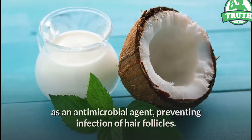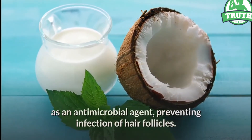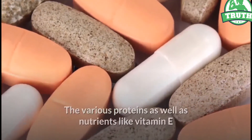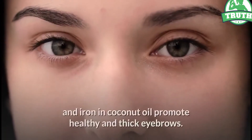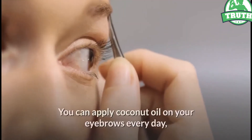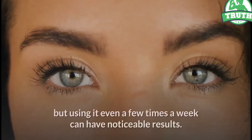The lauric acid present in coconut oil acts as an antimicrobial agent, preventing infection of hair follicles. The various proteins as well as nutrients like vitamin E and iron in coconut oil promote healthy and thick eyebrows.